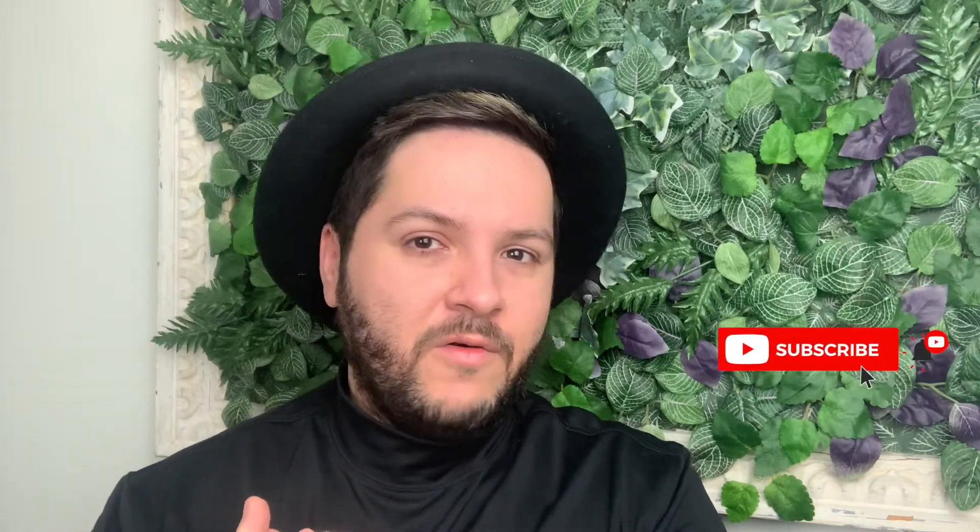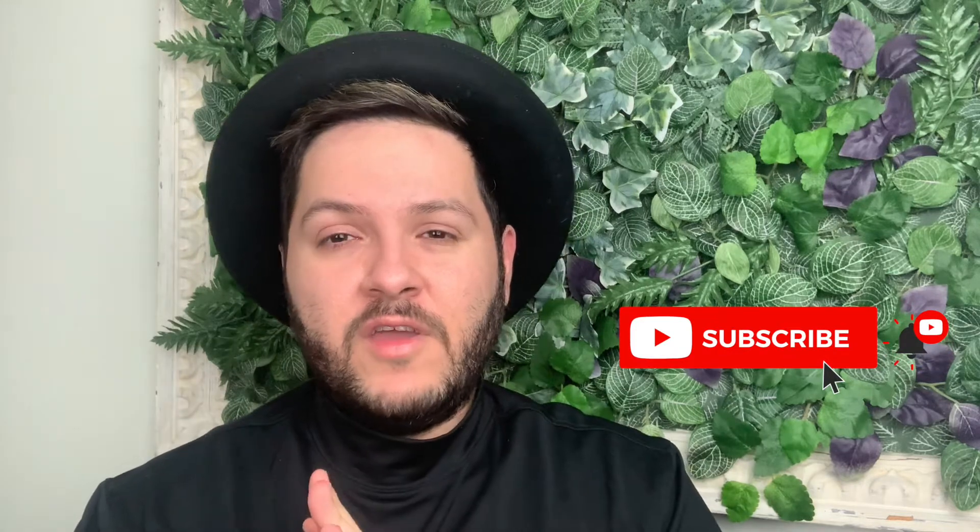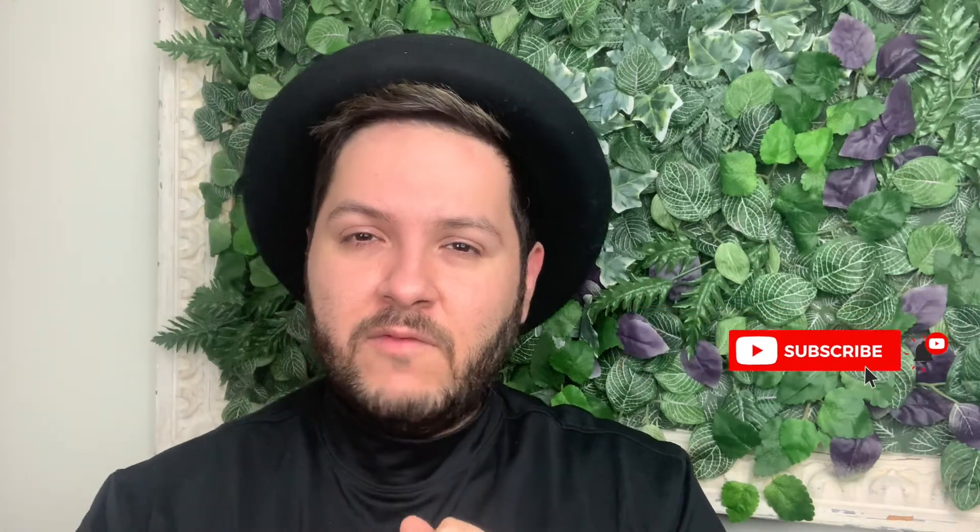As a friendly reminder, if you haven't already subscribed to my channel, I would definitely appreciate it. If you like this video, please give it a thumbs up. Any comments or questions — positive or negative — are welcome in the comments below. And make sure to hit that notification bell so you know when a new video is uploaded.